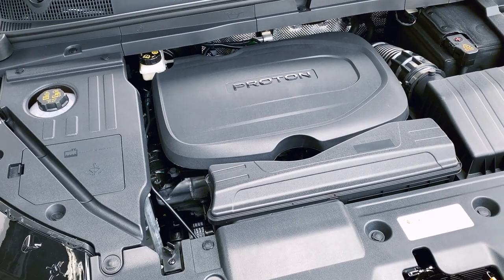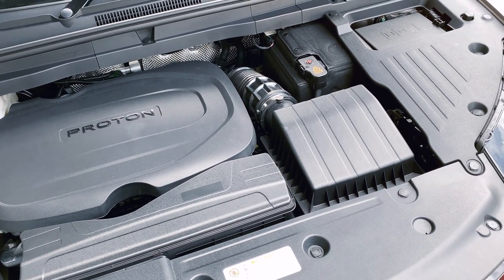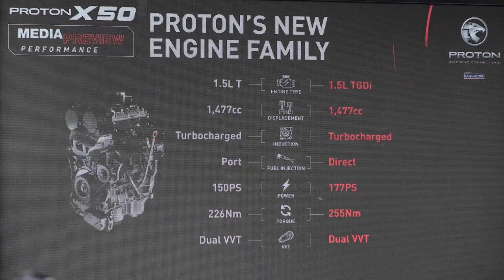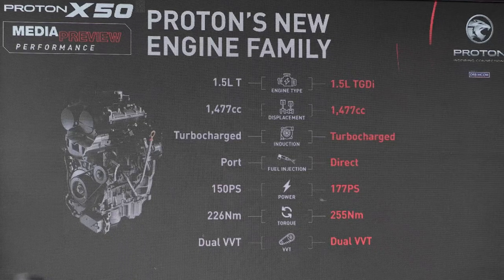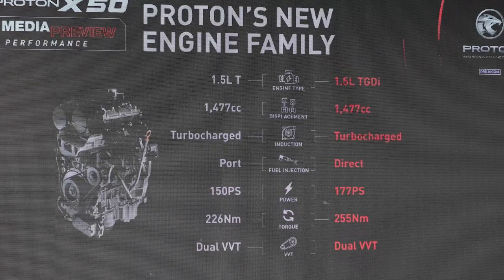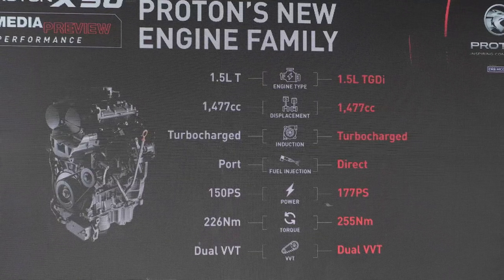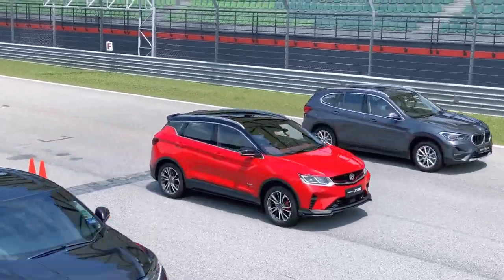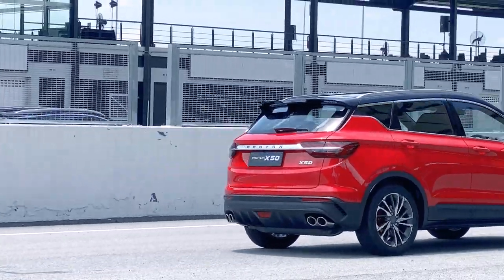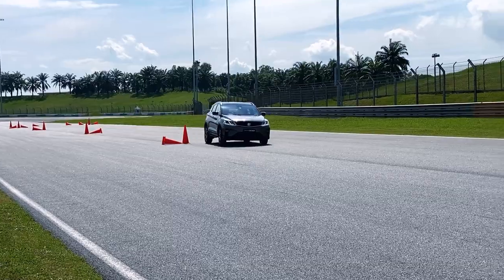Just to recap, the X50 comes in two engine configurations. The first is the 1.5-litre 3-cylinder Port Fuel Injection Turbo pushing 150 PS or 148 BHP with 226 Nm of torque. Meanwhile, the flagship model is a 1.5-litre Turbo Direct Injection 3-cylinder engine that outputs 177 PS or 175 BHP and 255 Nm of torque. Power is delivered to the front wheels via a 7-speed DCT of similar spec to the one on the X70, but optimized for the 3-cylinder power plants.